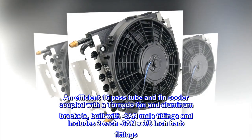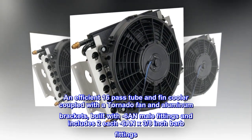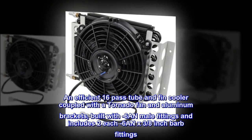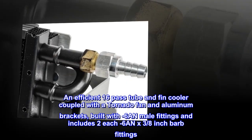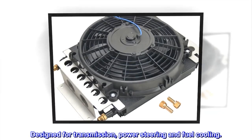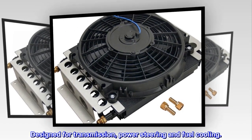An efficient 16-pass tube and fin cooler coupled with a tornado fan and aluminum brackets, built with minus-six male fittings, and includes two each minus-six by three-eighths inch barb fittings. Designed for transmission, power steering, and fuel cooling.